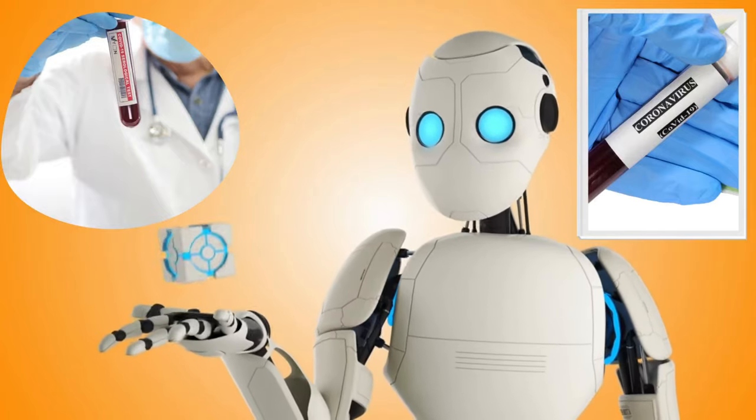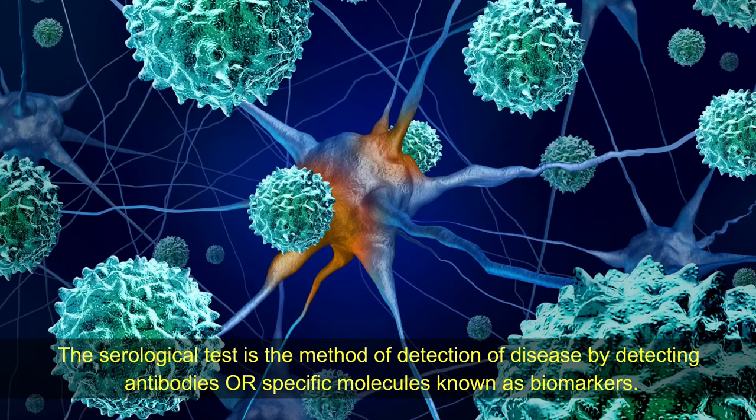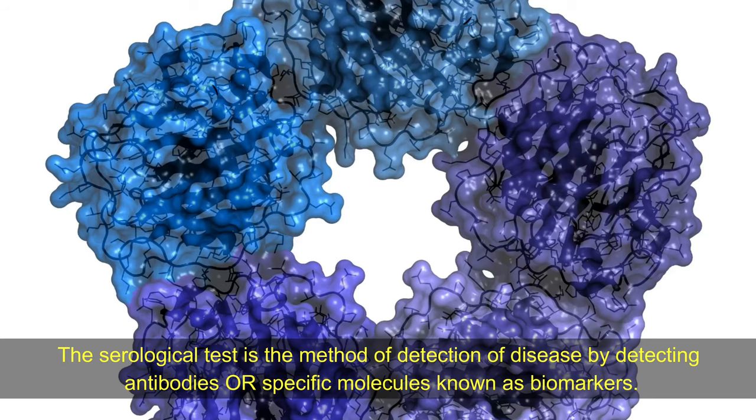Due to advancements in technology, the ultra-sensitive serological test is getting more advanced. The serological test is the method of detection of disease by detecting antibodies or specific molecules known as biomarkers.